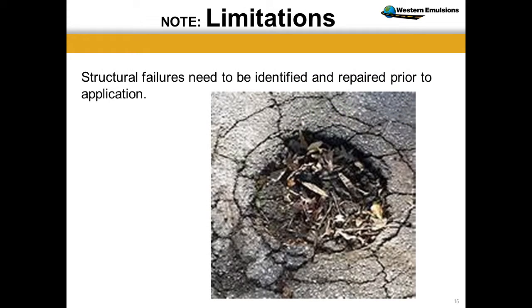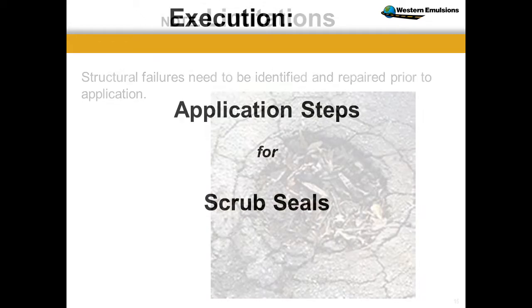Nobody paints their house without scraping the old paint off. The more prep you do in any maintenance program, the better value you'll get on the overall project. If you've got failures, you should fix them — whether you slurry, scrub, chip, cape, or do one-inch overlays. You want to fix the bad areas, whether it's crack filling. The more time you put in, the better your process will come out.